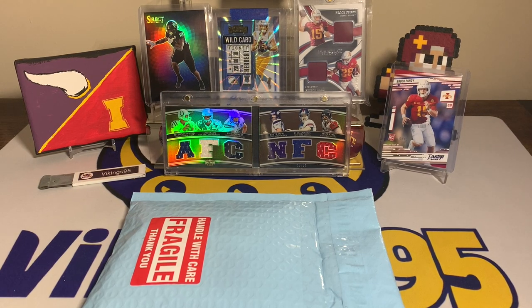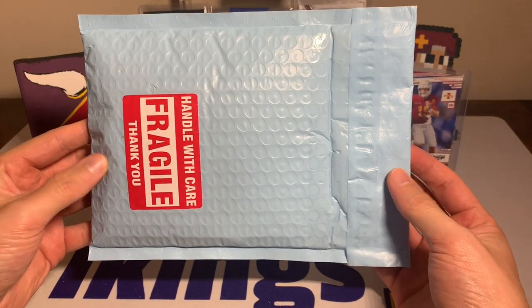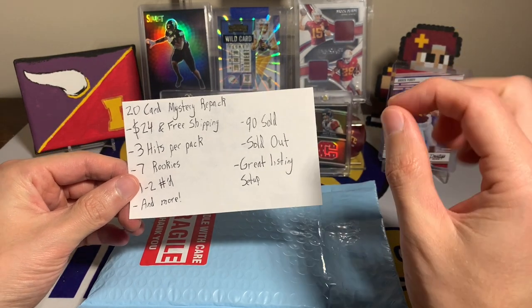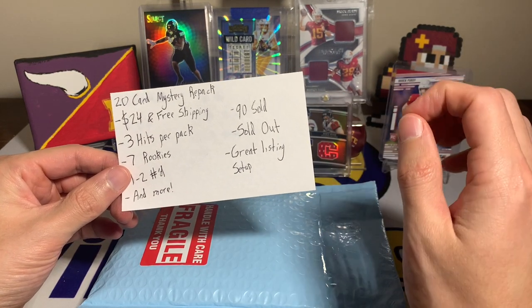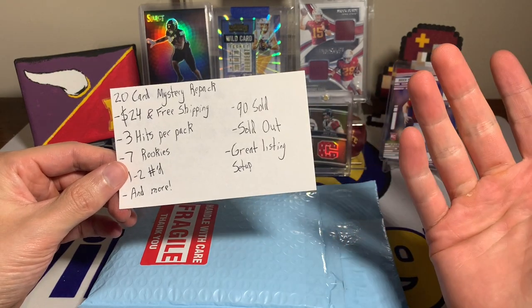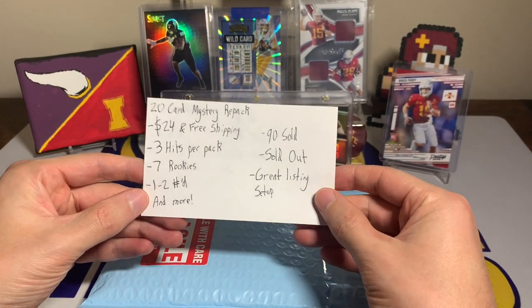What's going on YouTube, happy Wednesday everybody, it's vikings95 here. With the Wednesday videos comes the eBay football mystery hot pack. This one I'm kind of curious and excited to see how it goes. Sadly it is sold out already. The seller's name sounds extremely familiar — I think I may have purchased from them before, and there's a slight chance they may know who I am.